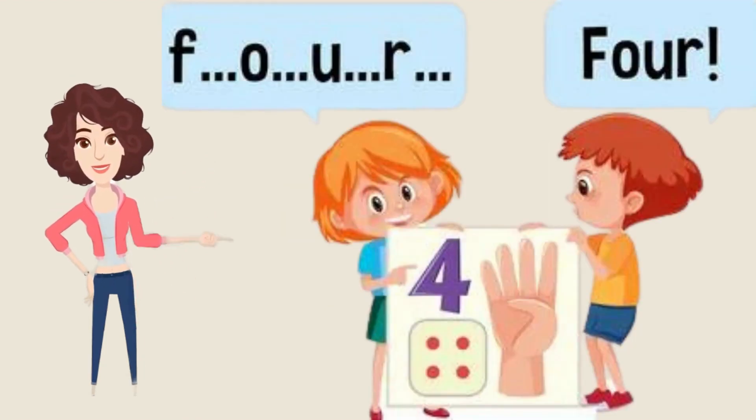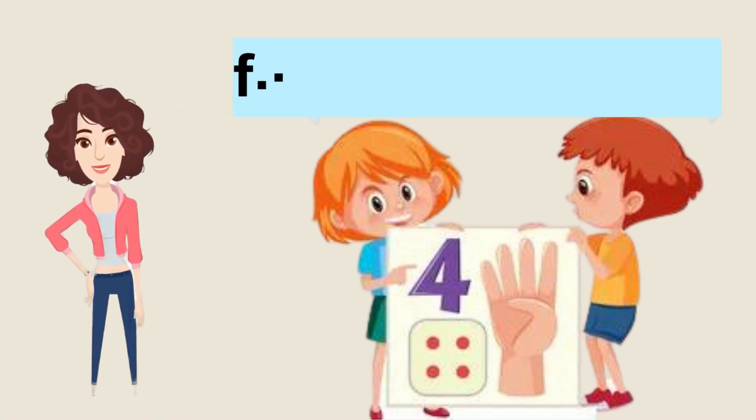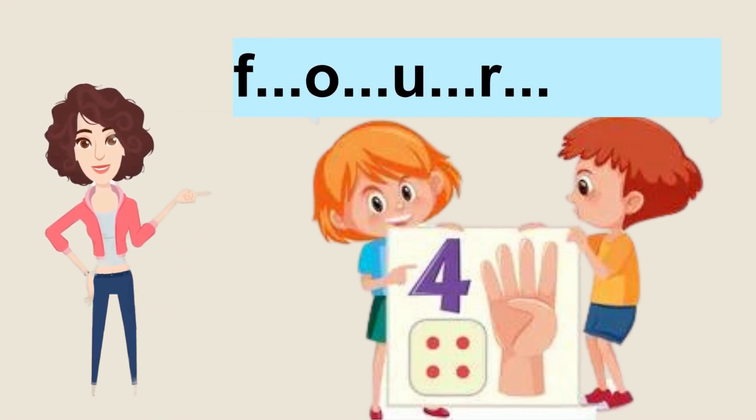Our next number is number four. We're going further, so let's start. F-O-U-R, four. Now it's your turn. Let's start. Good job.